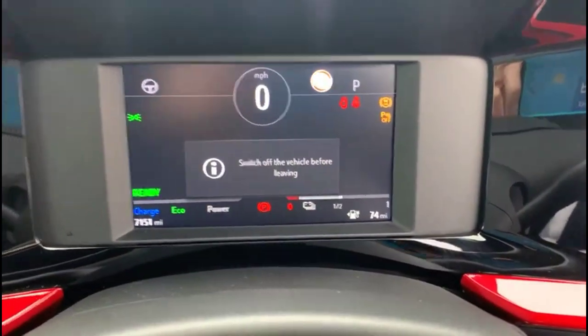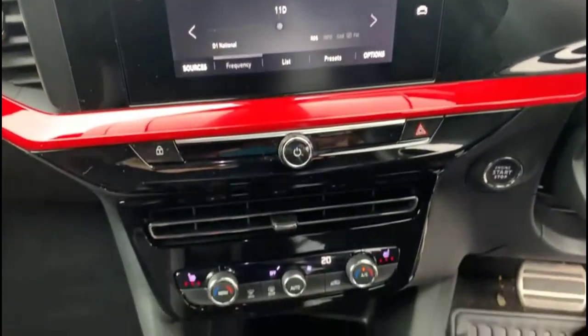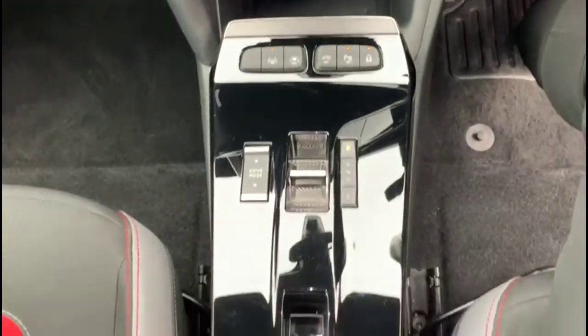There is a digital display with road sign recognition, a touchscreen with DAB radio and smartphone projection, climate control with heated seats, and an automatic gearbox.